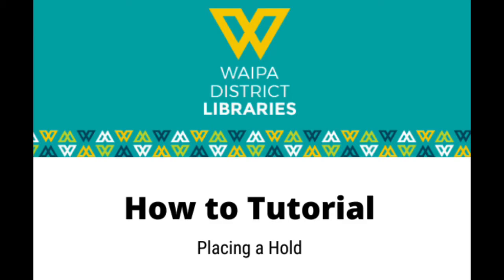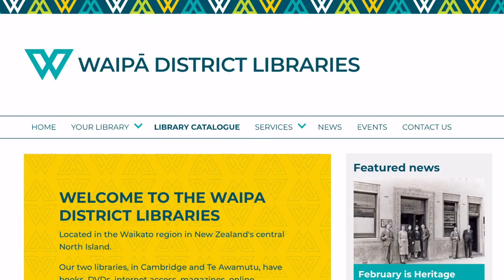Kia ora and welcome to Waipa District Library's how-to tutorial. Today we're looking at placing a hold, starting with the Waipa District Library's website waipalibraries.org.nz.